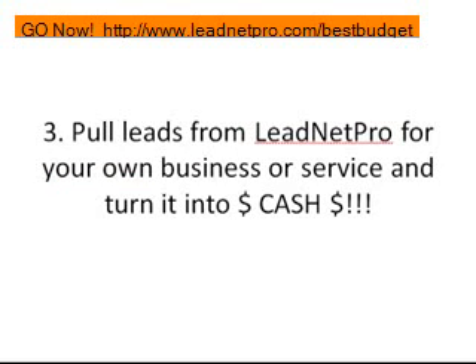Number three: pull leads from LeadNet Pro for your own business or service and turn it into cold hard cash. You can pull thousands, even millions of leads off of LeadNet Pro using any one of the extractors and use it for your own personal business. For example, my buddy has a resurfacing business for flooring. I'm going to pull leads off of LeadNet Pro for businesses in the surrounding areas, set up a phone broadcasting campaign — a press-one campaign — and every business interested in getting their floors refinished at an affordable price will press one and become leads for his business.